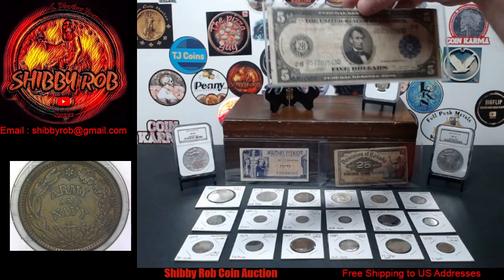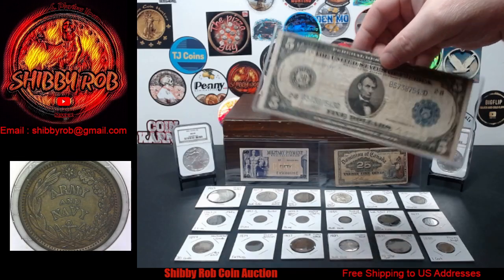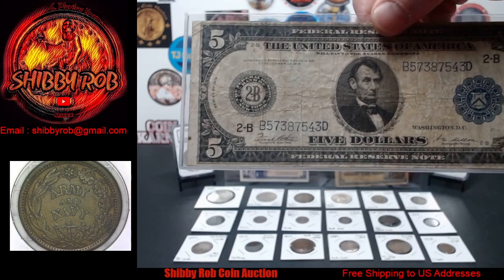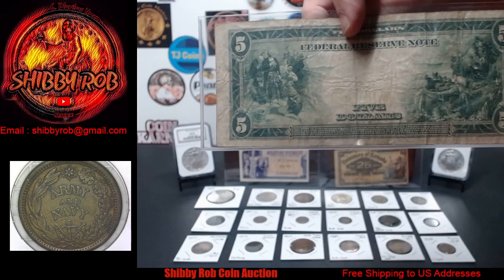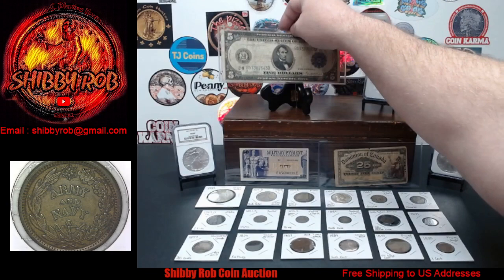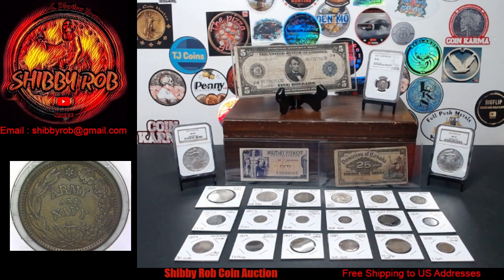Next up, we have a $5 Federal Reserve note — I think these are 1914, from New York. Large size, pretty cool note. It does have some wrinkles and folds, but all in all pretty nice condition with decent color.